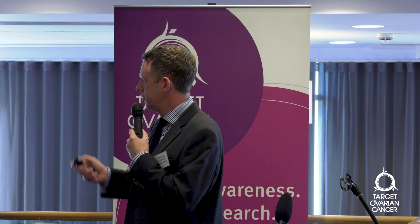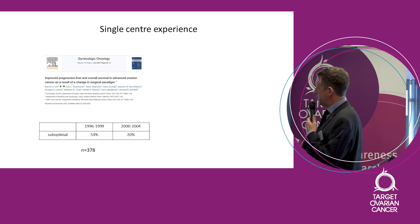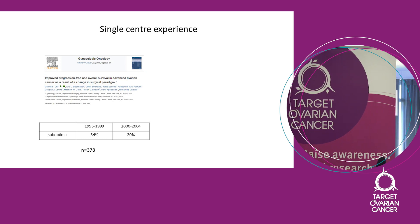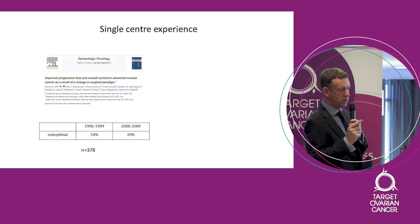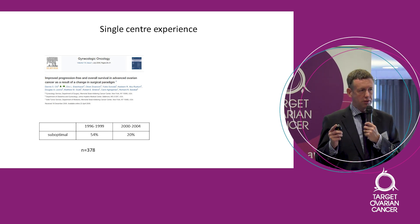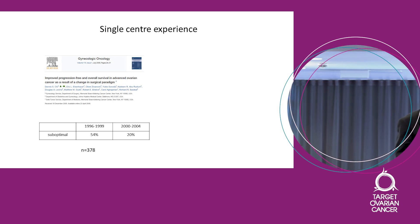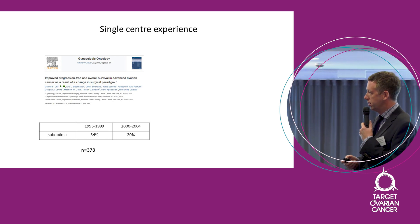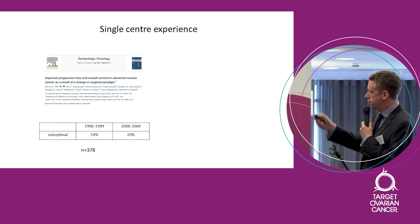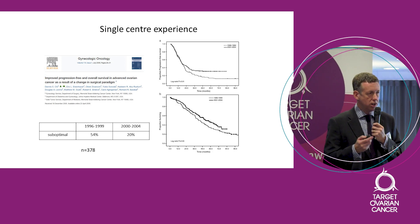Here's a little bit more validating evidence. This comes from a single hospital, the Memorial Sloan Kettering, though many others have done the same now. Looking back at their data, from 1996 to 1999 only 54% of their patients had completely cytoreduced disease — only about half were getting all the disease out. They changed their practice, put in place a whole series of events to improve surgery: working with colleagues, getting more operating time, better ITU facilities. By 2000 to 2004, they'd reduced the suboptimal rate right down to about 20%.